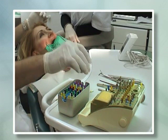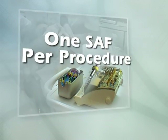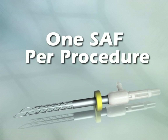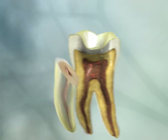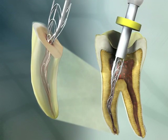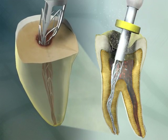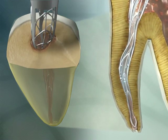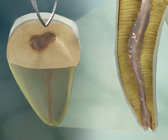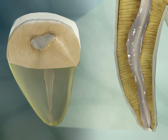Instead of the usual array of hand files, a single SAF handles the entire procedure from start to finish. SAF's patented structure and design give it superior strength and durability and remarkable effectiveness. Because it adapts to root canal shape, it delivers exceptional shaping and cleaning all in a single maneuver, while preventing unwanted thinning of root walls.